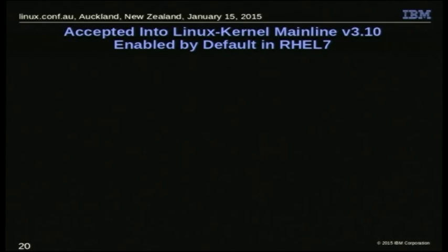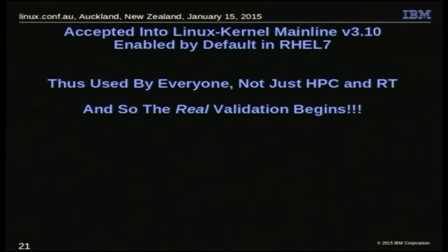This works fairly well. As mentioned, it's in 3.10, which has consequences — it's enabled by default in RHEL 7. When I first heard about that, I was excited despite having more than 40 years of software development experience. That means it's used by everybody, not just by high-performance computing and real-time. That means at that point, the real validation began. I had it in my head that the only people using this would be building their own kernels for serious HPC and real-time workloads — so we didn't really bother checking it out for anything else. Good thinking.